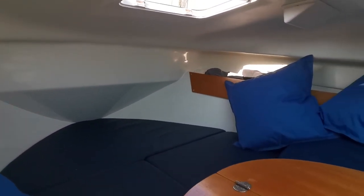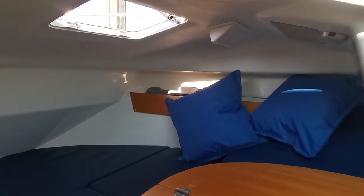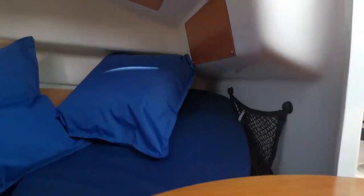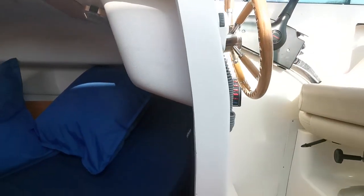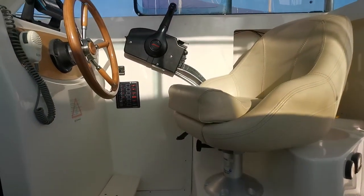That's what it looks like inside. It's pretty spacious, nicely ventilated, with easy access to the electrics. And now we're looking at the helm section.